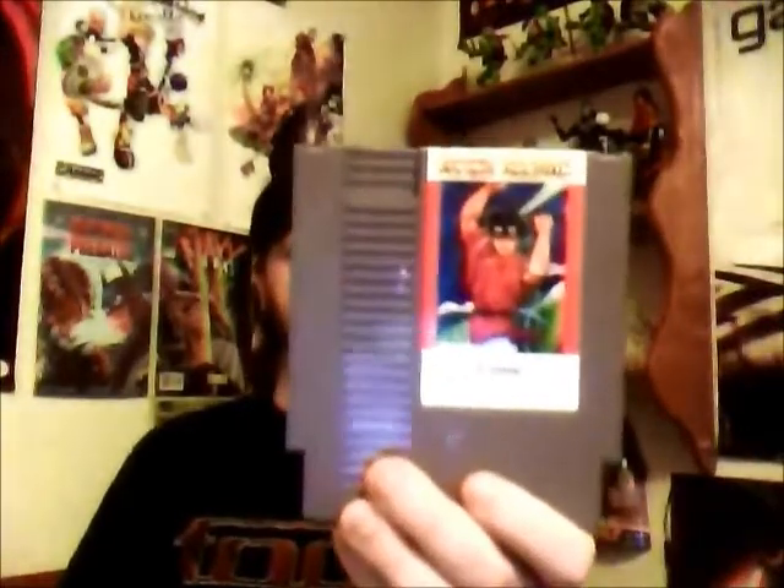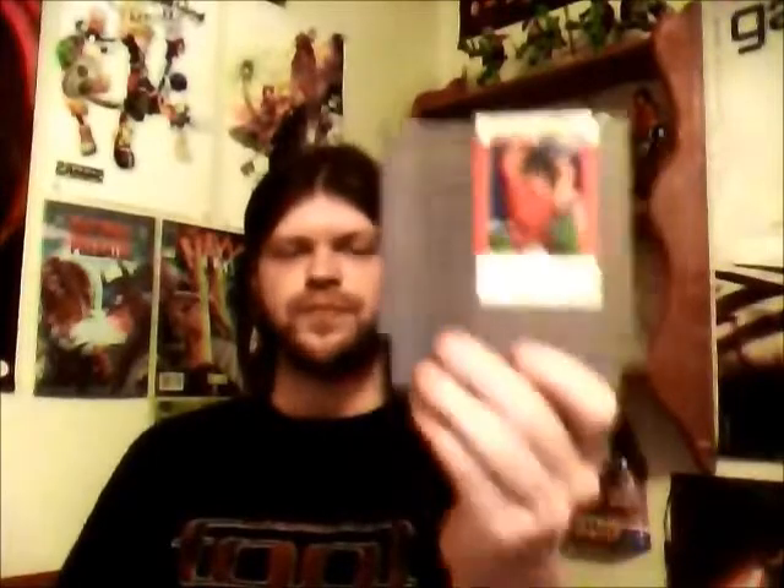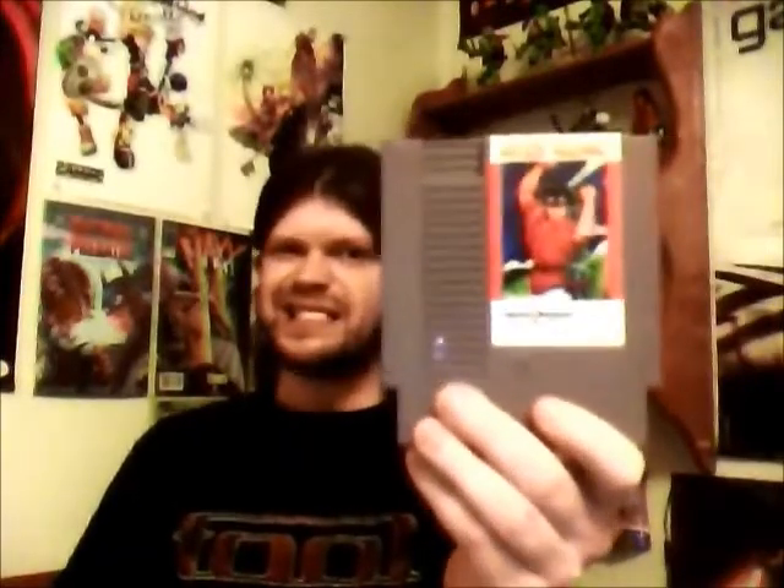First off, we have The Flying Dragon: The Secret Scrolls. I wasn't too familiar with it, but then I tried it out and wasn't too pleased with it, but I'll probably get to this in a review.